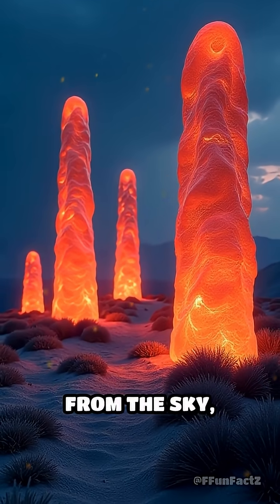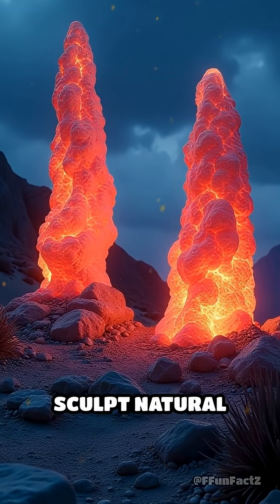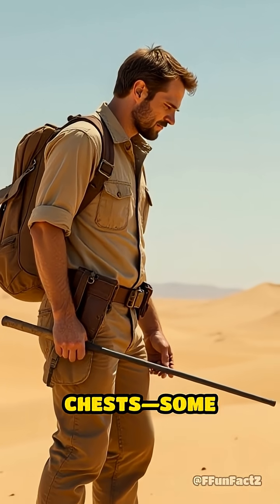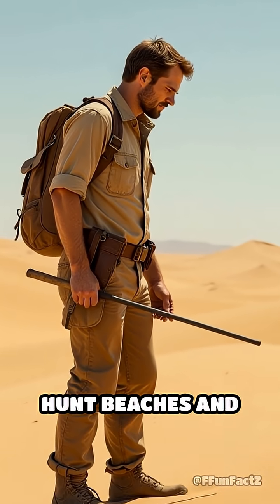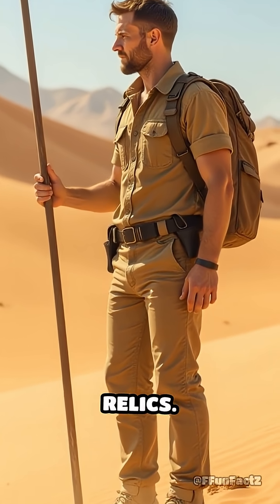Fulgurites are like messages from the sky, proof that earth and electricity can join forces to sculpt natural art. Forget searching for buried treasure chests — some explorers hunt beaches and deserts with metal rods, hoping to unearth these lightning-made relics.